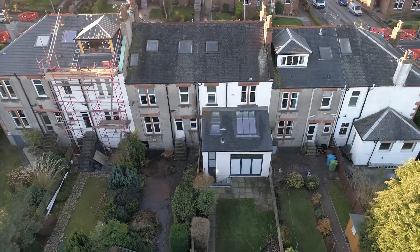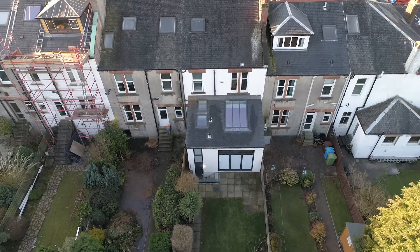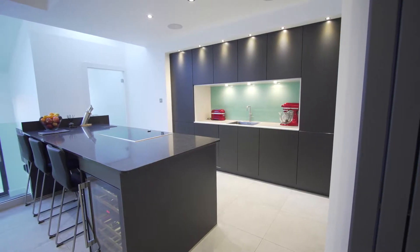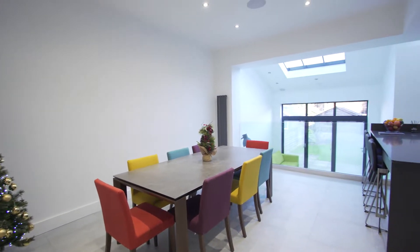Hi, I'm George from Spacesix Architects and today I would like to present to you one of our recently completed house extension projects. This project consists of the formation of a single storey rear extension plus the partial reconfiguration of the existing ground floor plan to create an open plan kitchen, dining and family space which opens out to the garden.